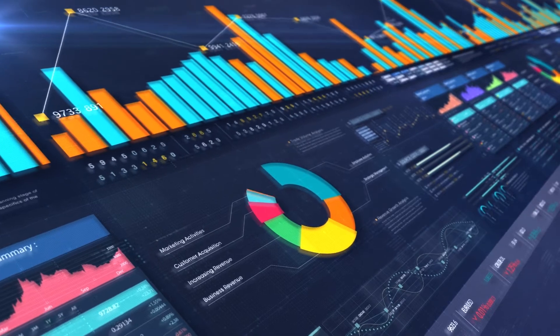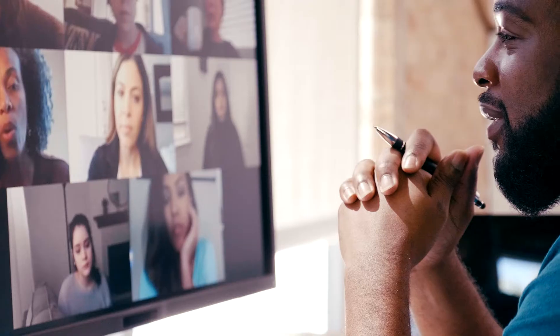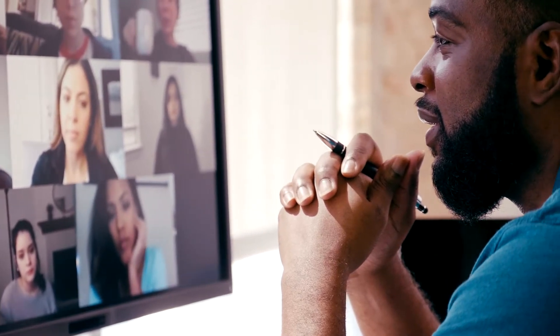For us, it's a three-legged stool. It focuses on data, on technology, and primarily on people and the users.